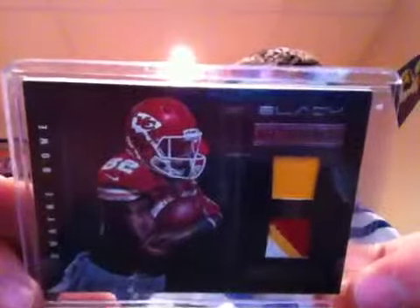Here's a pretty nice one. This one is called NFL Equipment, it's a dual patch. One is three-color and the other one's a regular one-color, but a pretty sick dual patch, number 18 out of 20 of Dwayne Bowe. Pretty sick looking patch there.